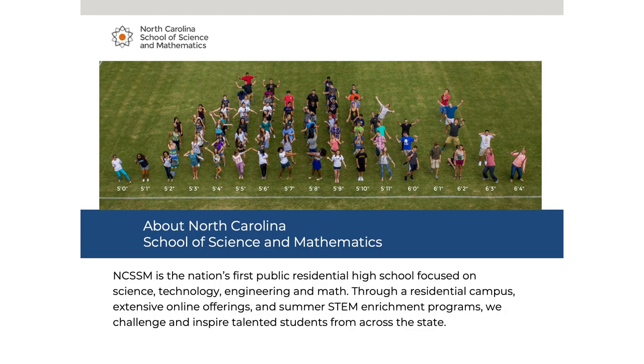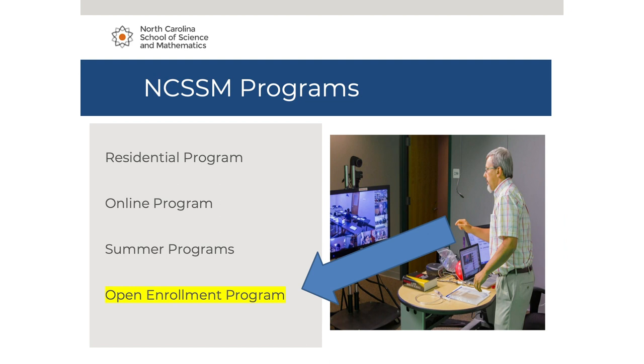Most people know the School of Science and Mathematics for being the nation's first public residential high school focused on STEM concepts. Since then, we have grown. We now have the Residential Program, Online Program, Summer Programs, and the Open Enrollment Program. Today, we will primarily be focused on the Open Enrollment Program.